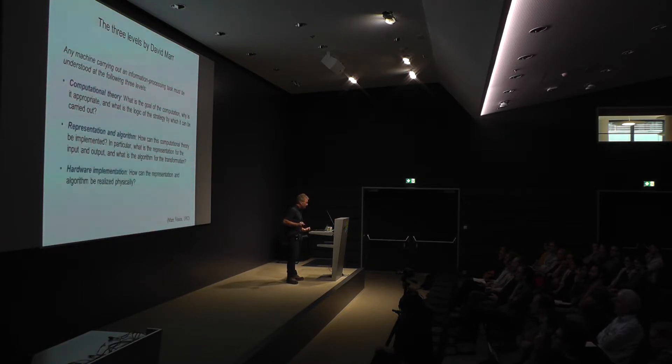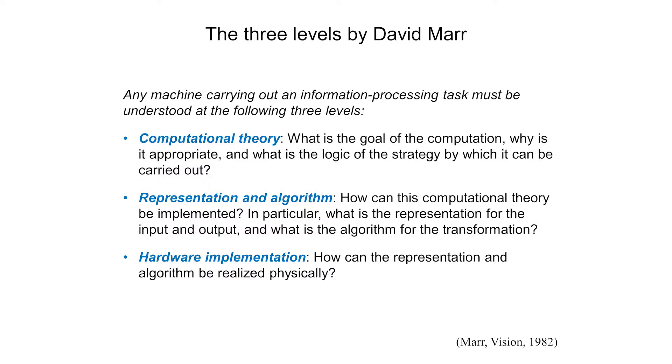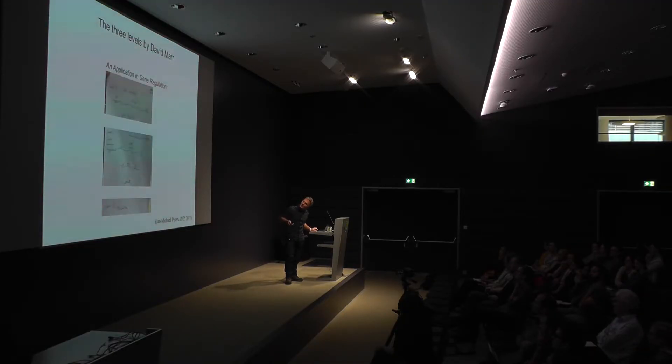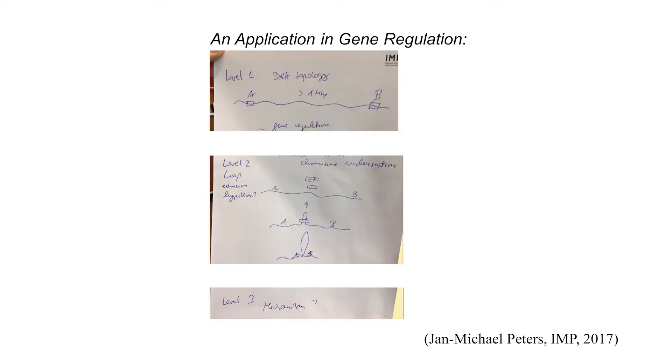Only at level three is the hardware implementation: once you know what the computation is, how can the representation and algorithm be realized physically? In the past I've given this talk with application to brains, but this also applies to something like gene regulation.